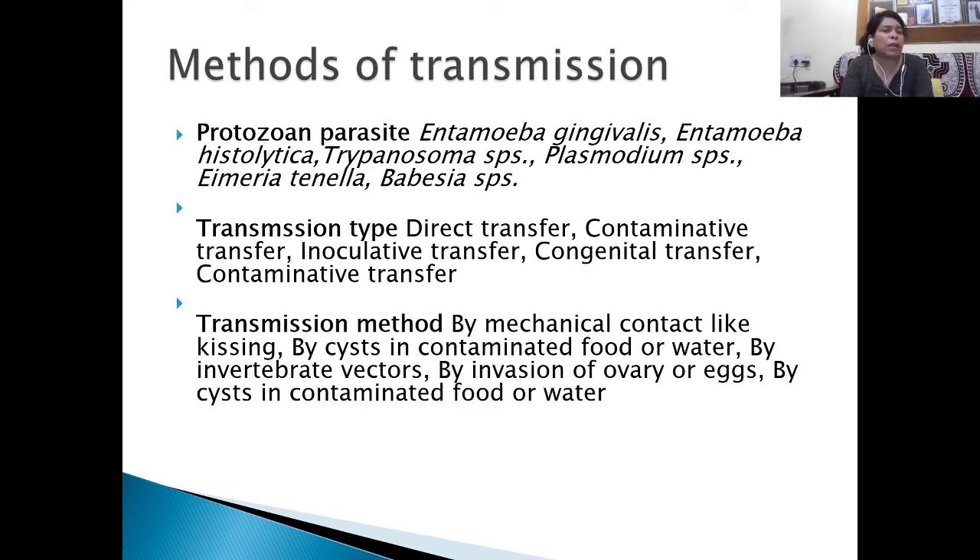There are many methods by which protozoan parasites can transmit disease to their hosts. Examples of protozoan parasites include Entamoeba gingivalis, Entamoeba histolytica, Trypanosoma, Plasmodium, Thymeria, and Babesia. Modes of transmission include direct transfer, contaminated transfer, inoculated transfer, congenital transfer, and contaminative transfer. Transmission methods include by mechanical contact, by cysts, by invertebrate vectors, by food, by water, by invasion of ovary or eggs, etc.